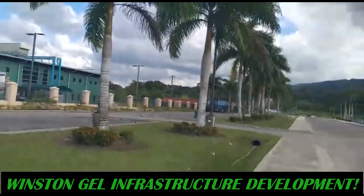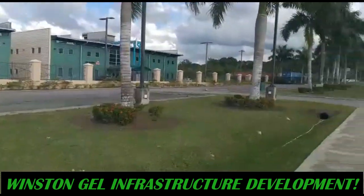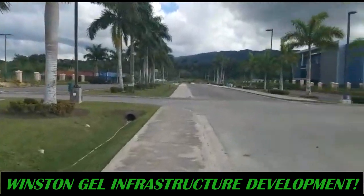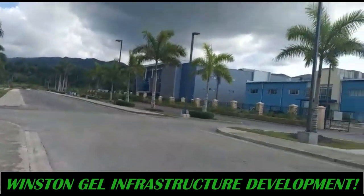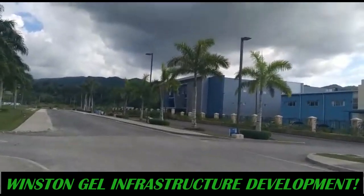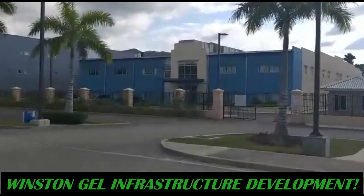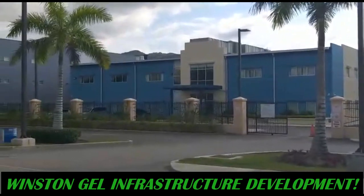They have a lot of plants in the area. And there's another Conduit building right there.